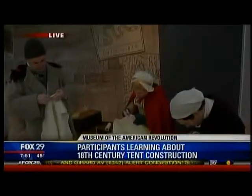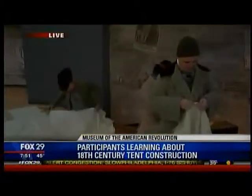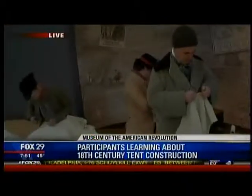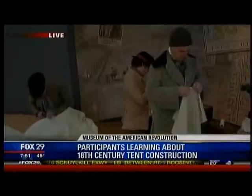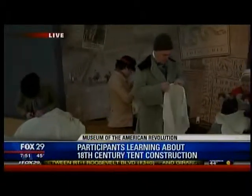We're bringing in historical interpreters from our partner institutions like Historic Philadelphia, Historic Germantown, and Morristown National Historical Park, who are going to come and learn about 18th century tent making — something that took place during the Revolution here in Old City.